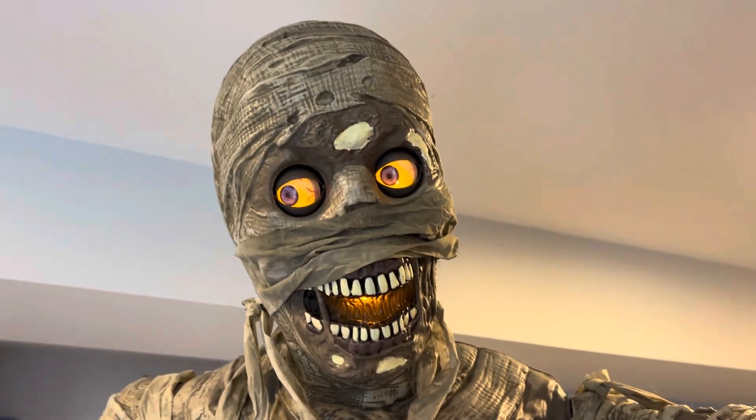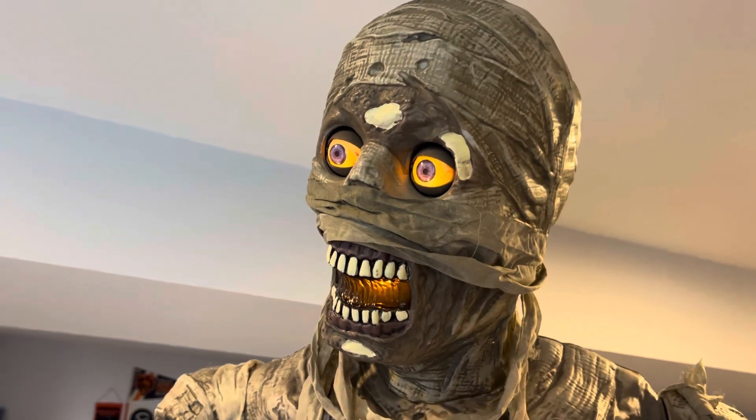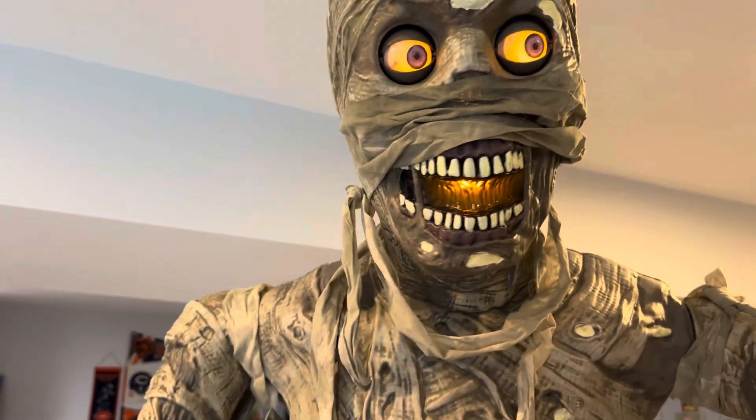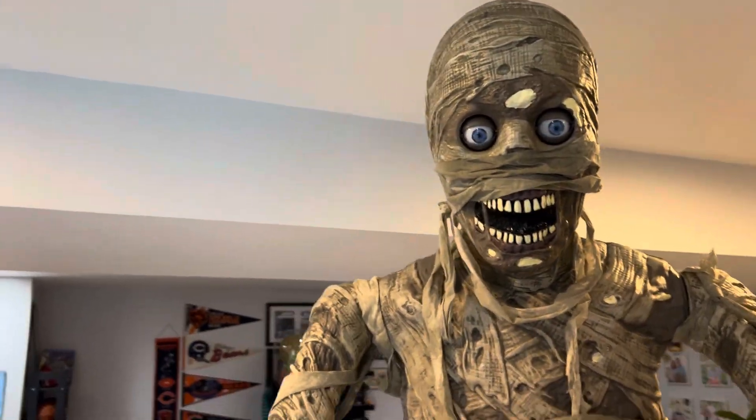He has eyes. He blinks. Mouth close. His nose close, but we don't.